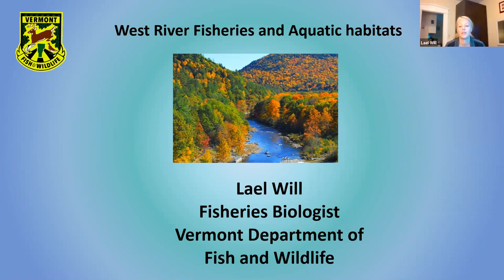My name is Leah Will. I'm a fisheries biologist out of District 1, which is out of the Springfield office. We cover the watersheds of the Black, William, Saxtons, West River, Deerfield, and the Batten Hill watershed. What I wanted to do today was give an overview of the West River fisheries resources and aquatic habitats, talk about some threats in general and to the watershed, and then some management recommendations. A lot of the information was from a report I wrote for Marie for the Basin 11 plan.